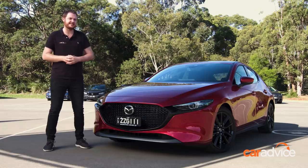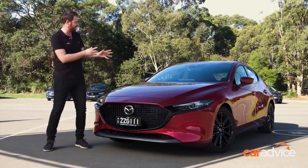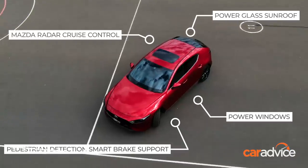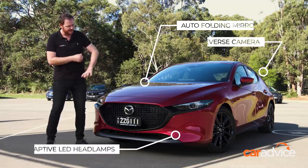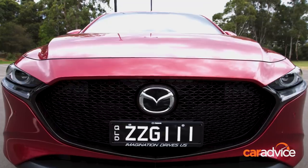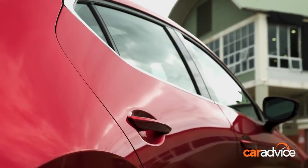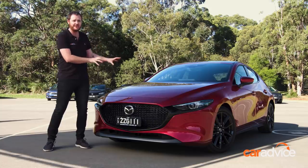First impressions last, and in that sense the Mazda 3 really shines. Just look at this thing — it looks like a concept car that's made production. This beautiful soul red paint really stands out. You've got this blacked-out grille and those menacing slim feline-style headlights. The massive C-pillar at the end does polarize, but as far as style goes this car is absolutely ahead of the pack.